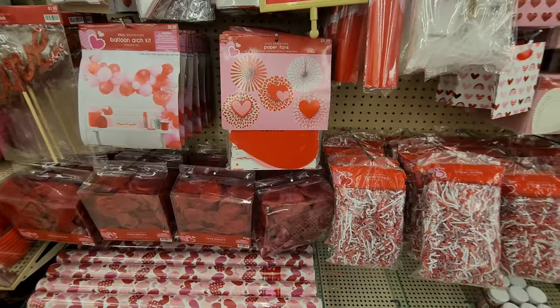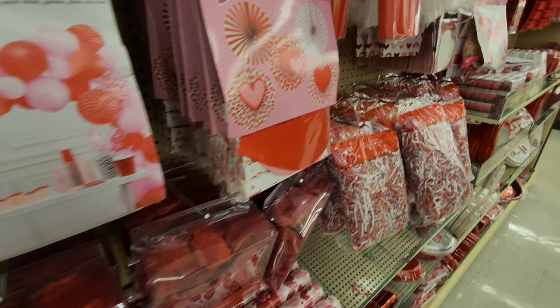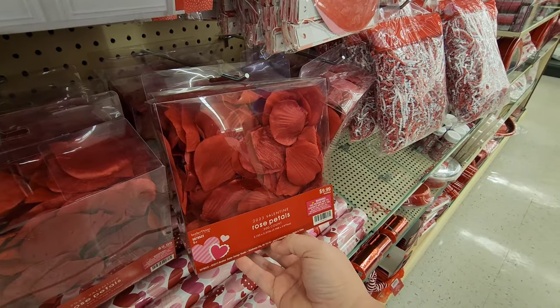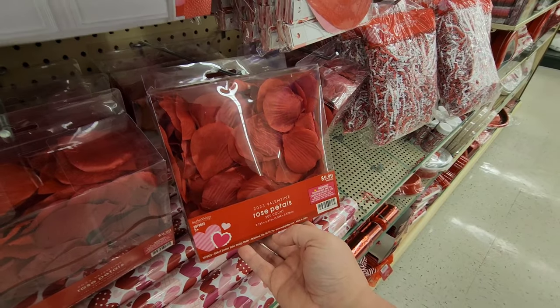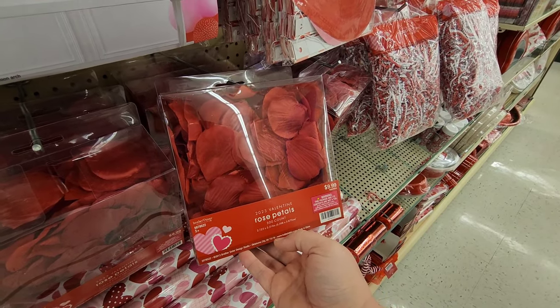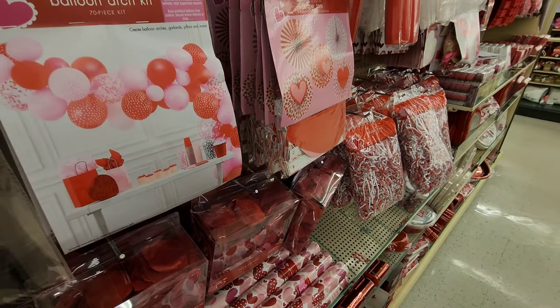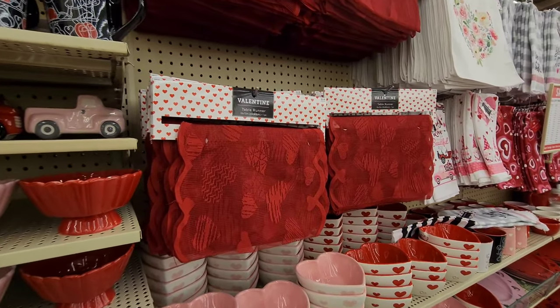If you need rose petals for any reason, you don't have to get real expensive ones - you can get 300 of them in this box for ten dollars. That's what I would do! They've also got some table runners.